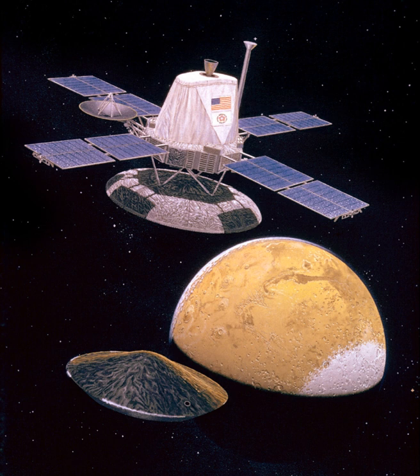A two-axis steerable parabolic dish antenna with a diameter of approximately 1.5 meters was attached at one edge of the orbiter base, and a fixed low-gain antenna extended from the top of the bus. Two tape recorders were each capable of storing 1,280 megabits. A 381 MHz relay radio was also available.